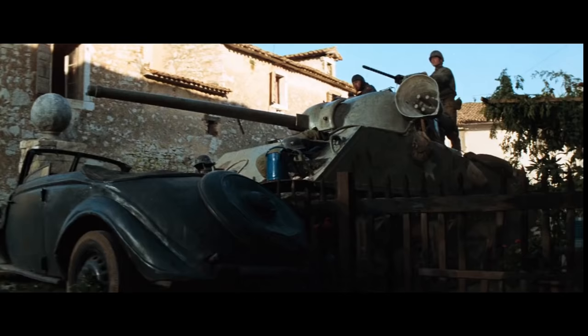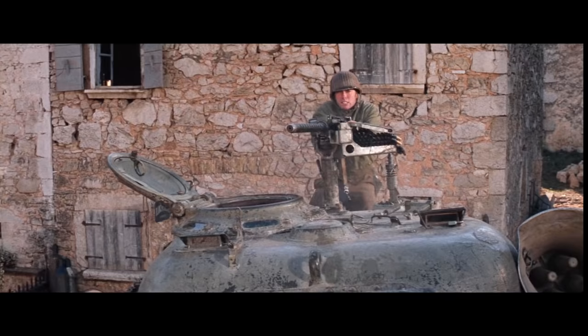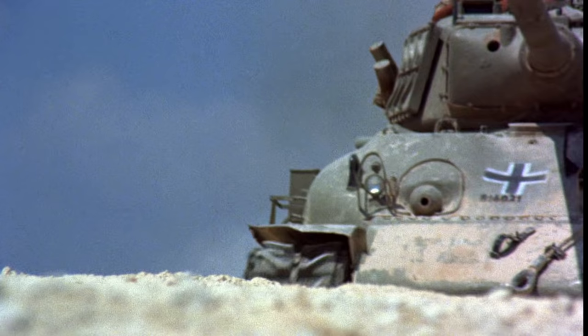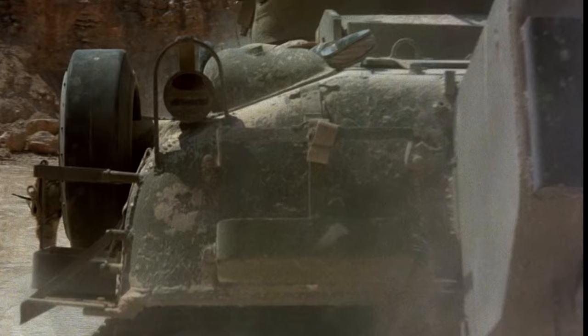Yugoslavia, at the time of filming Kelly's Heroes, still had active M4A3 Shermans with their 76mm guns, and this was not lost on the production team who wanted the movie to be as authentic as possible. The production team for The Big Red One was also able to procure several real Shermans from the Israeli Defense Force, though they were highly anachronistic for World War II, being M51 Shermans with their massive French 105mm guns.